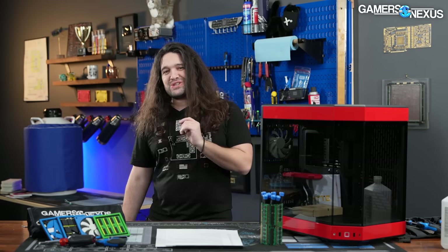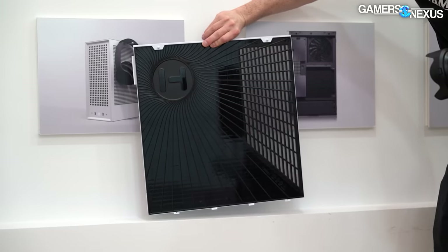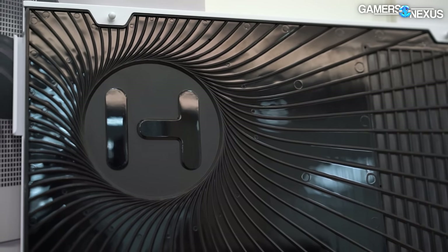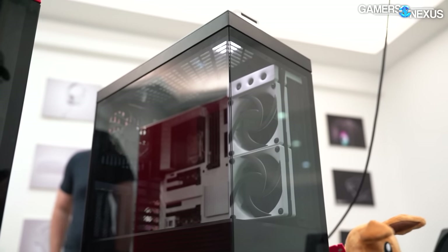We can't show all the panels removed yet, but we can show this one, and we were allowed to illuminate the inside of the case and film it from the outside. The new Height case has done away with the trademark angular front corner, instead moving towards the more O11-style square edge.